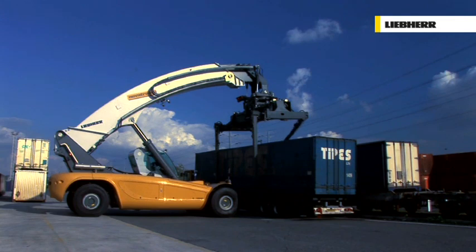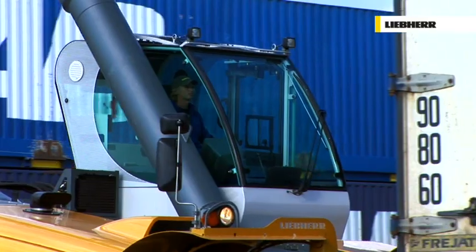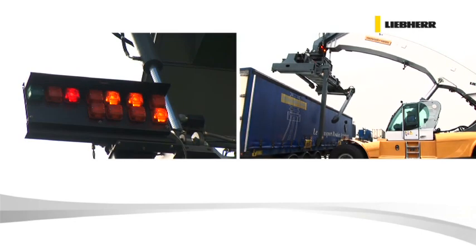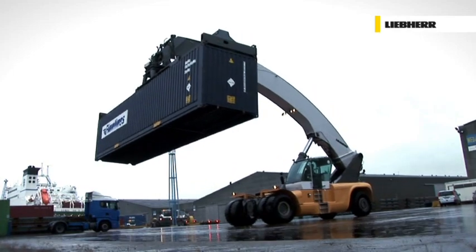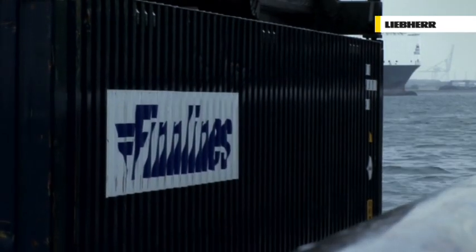The Liebherr Reach Stacker is particularly suitable for the handling of swap bodies and road semi-trailers, thereby responding to the steady growth in intermodal handling operations. A second key advantage is the possibility of handling containers from below ground level without any special boom extension.